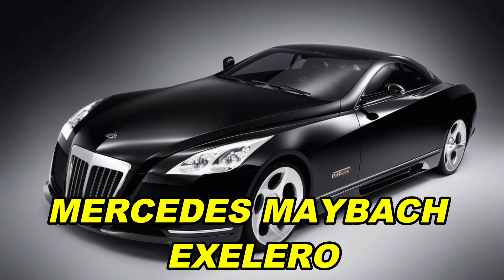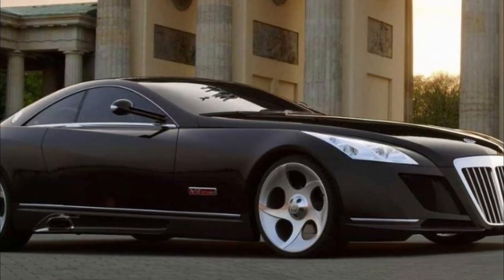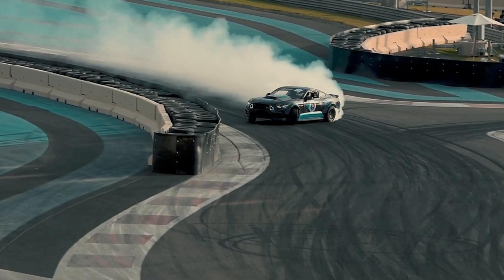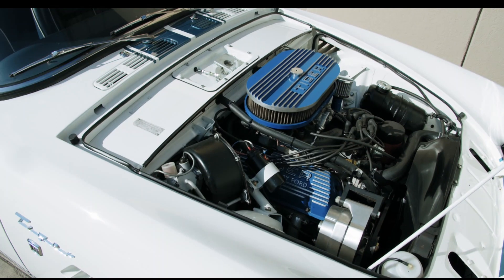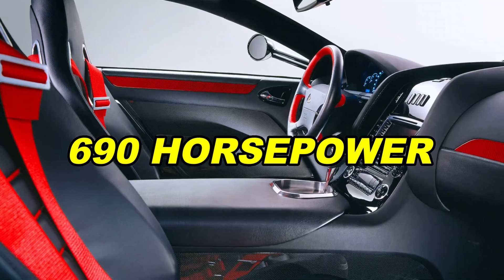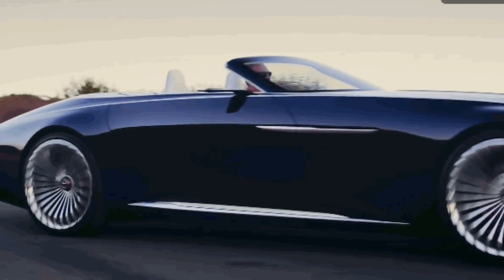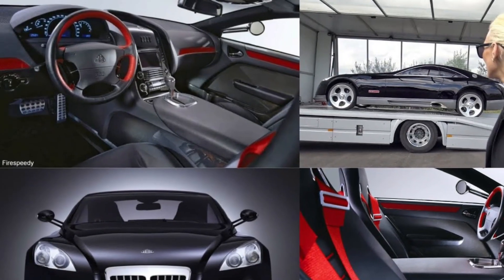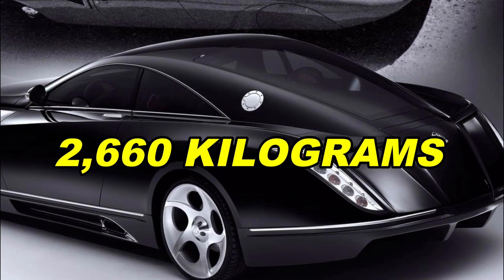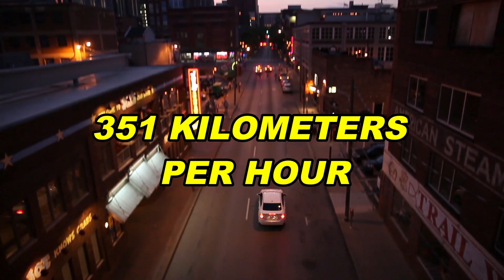Mercedes-Maybach Exelero. The Mercedes-Benz Exelero is not your everyday car — it's truly one of a kind. It was born in 2004 when Fulda, a part of Goodyear in Germany, wanted to test its new tires. They took a Maybach's frame and gave it the same powerful twin-turbo V12 engine with 690 horsepower and 1,020 newton-meters of torque. This car was designed with incredible attention to detail, making sure it cuts through the air efficiently. It's a heavyweight, weighing 2,660 kilograms.